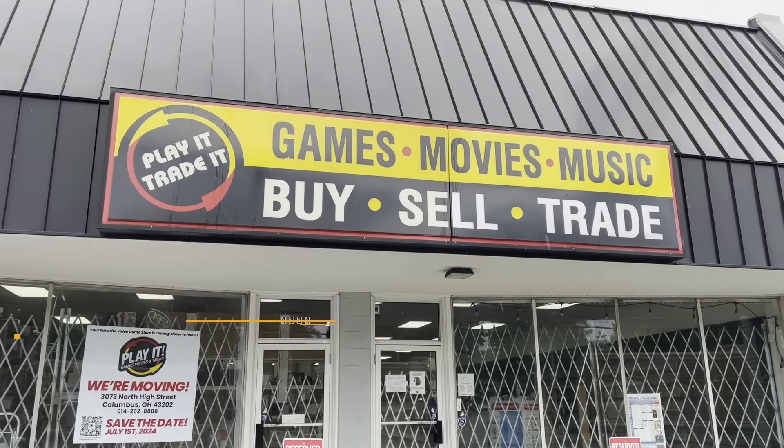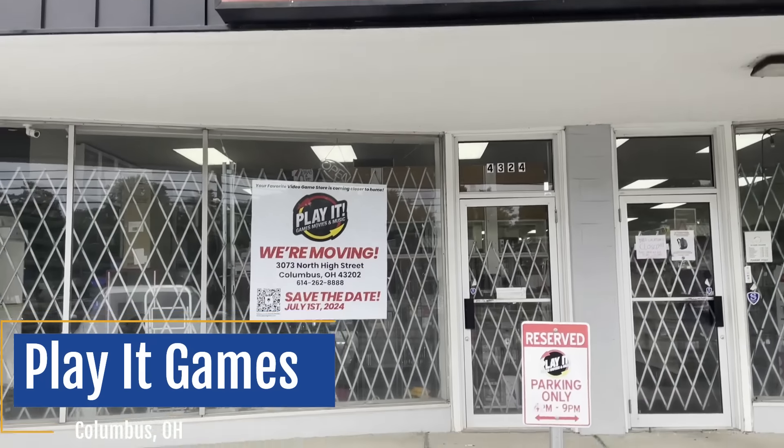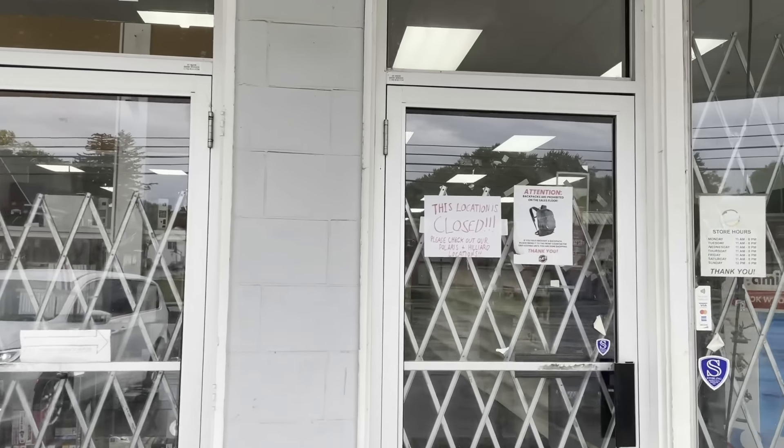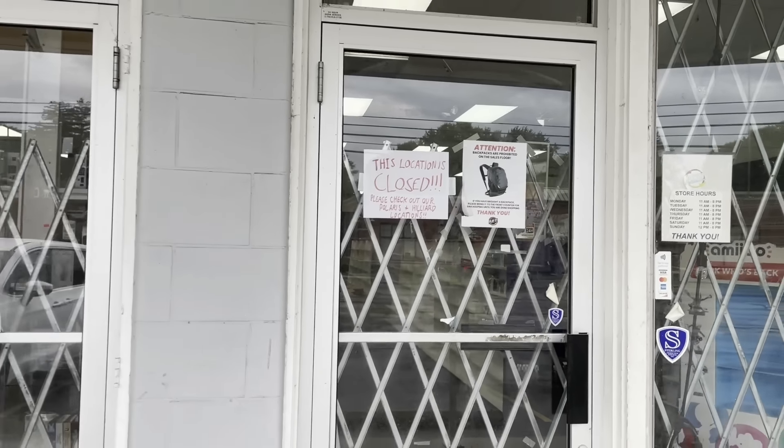I decided to start out my day by doing a little Skylanders hunting. This was once again a recommendation from another community member to check out Play It Games. We're off to a bit of a rough start this morning. Not only is it raining for the first time on this trip, but I also went to my first location, Play It Games, and this location is closed. They're moving, I guess — it says July 1st, maybe they're opening up, so that's next week. But it doesn't help me out right now. There are two other locations of this chain in town, so let's go see if we can find something good.